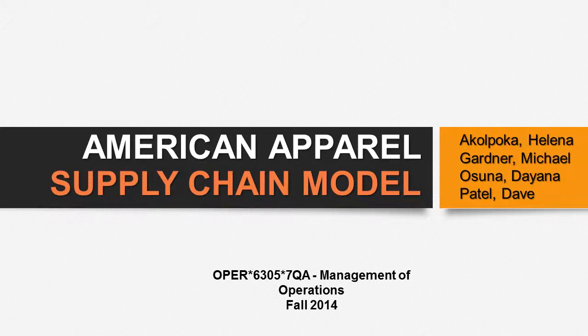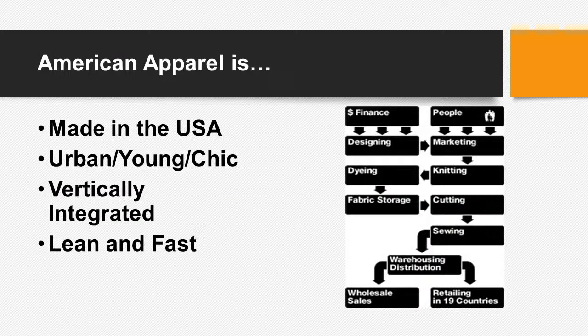This is a presentation on the American Apparel supply chain model. American Apparel is a clothing manufacturer, wholesaler, and retailer based and operated solely in Los Angeles, California. As the name states, all of its products are made in the U.S. American Apparel has a culture that is urban, young, and chic, and leverages this culture to integrate technology into its supply chain.